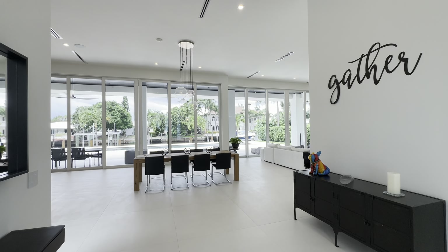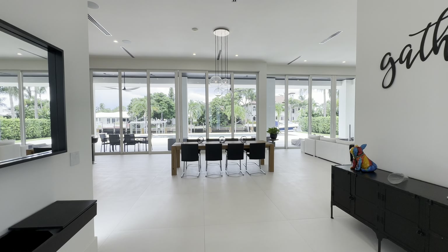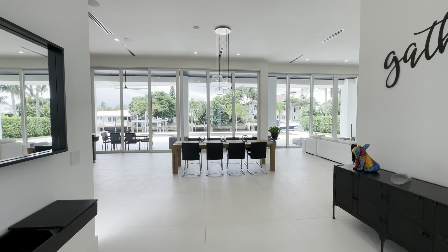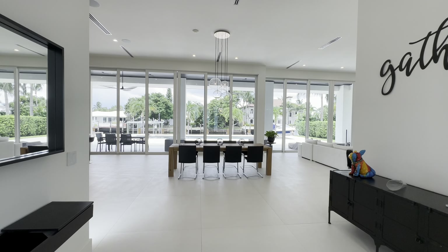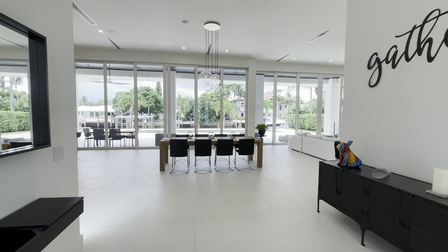Just standing right here at the front you can already see the beautiful views of the water. You're overlooking the pool. You do have a little over a hundred feet on the water, so you can have a really big yacht. There are no fixed bridges, so you can actually get to the intercoastal waterway. We are just about six houses down from the intercoastal — it's a prime, prime location.